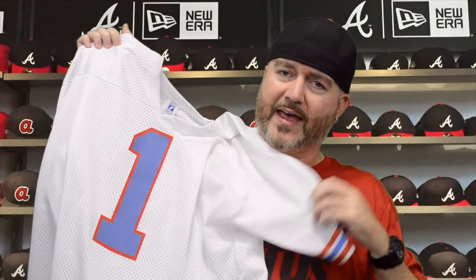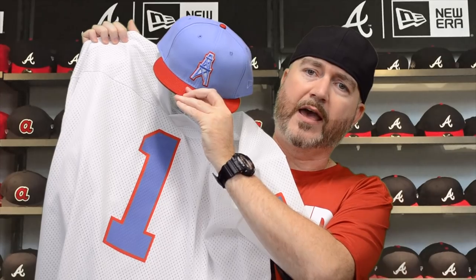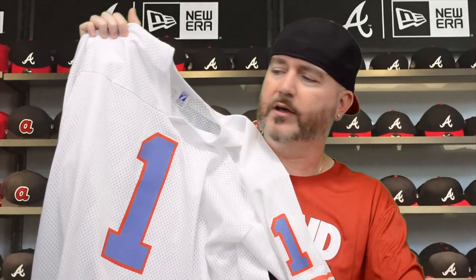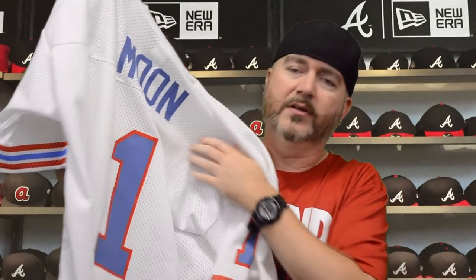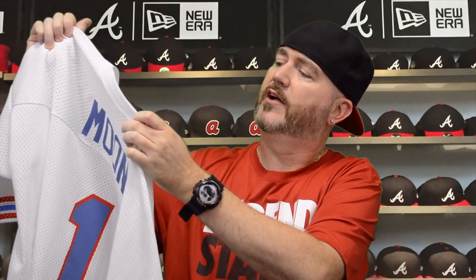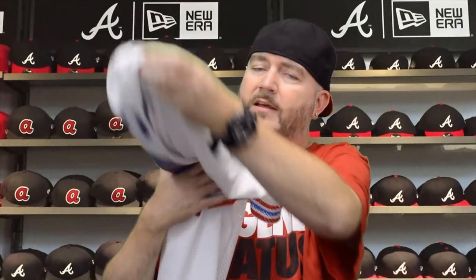I got that to go with this throwback jersey I've had in my collection for a very long time — a Warren Moon Houston Oilers jersey. When I saw the hat, it was a perfect match, so I had to pick it up. It sold out pretty quickly. The jersey is screen printed, made by Logic 7, size XL. I've had it a long, long time but was waiting to get a hat to match it, and this was the perfect one.